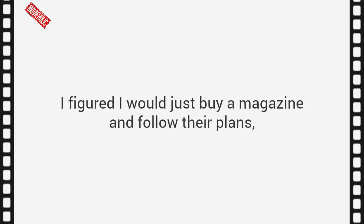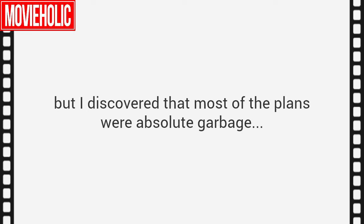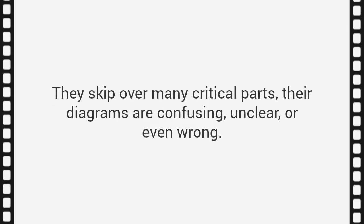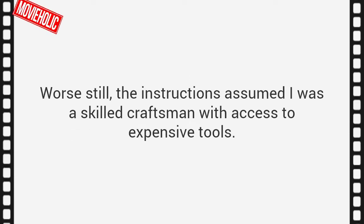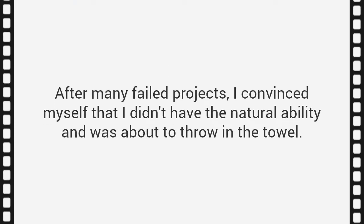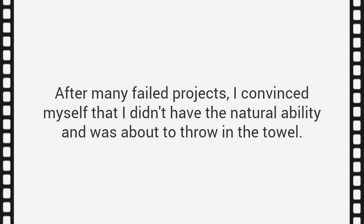That's when I admitted I sucked at woodworking. Believe it or not, I didn't let my failure stop me. I figured I would just buy a magazine and follow their plans, but I discovered that most of the plans were absolute garbage. They skip over many critical parts; their diagrams are confusing, unclear, or even wrong. The instructions assumed I was a skilled craftsman with access to expensive tools. After many failed projects, I convinced myself that I didn't have the natural ability and was about to throw in the towel. So I decided to go back to school — literally.